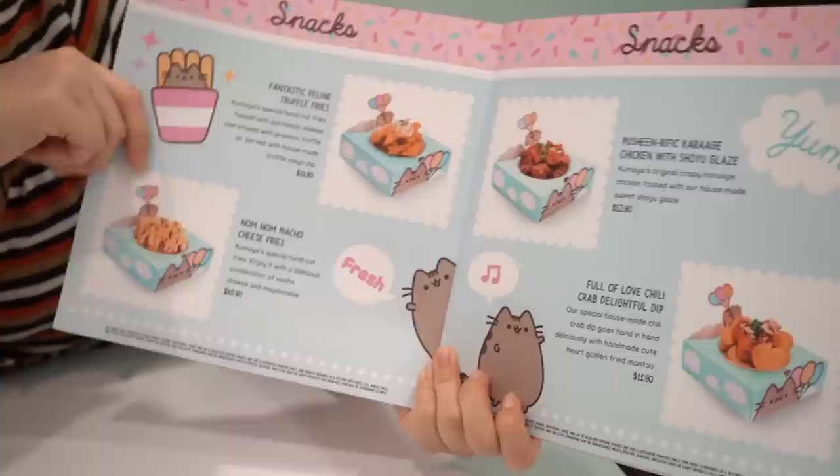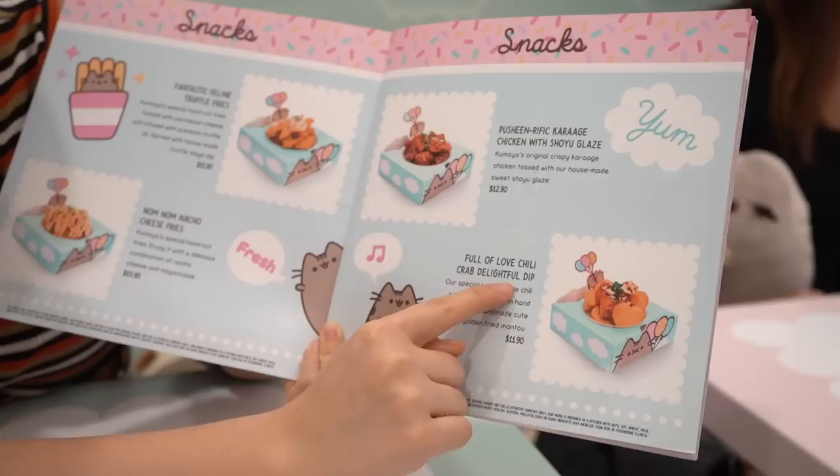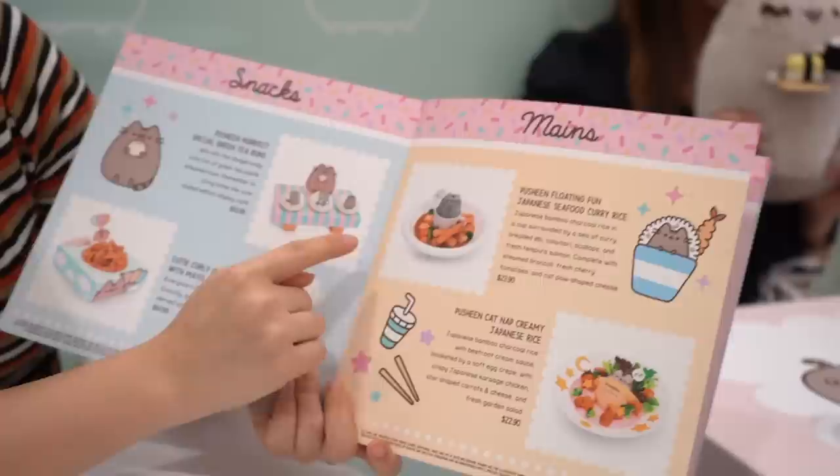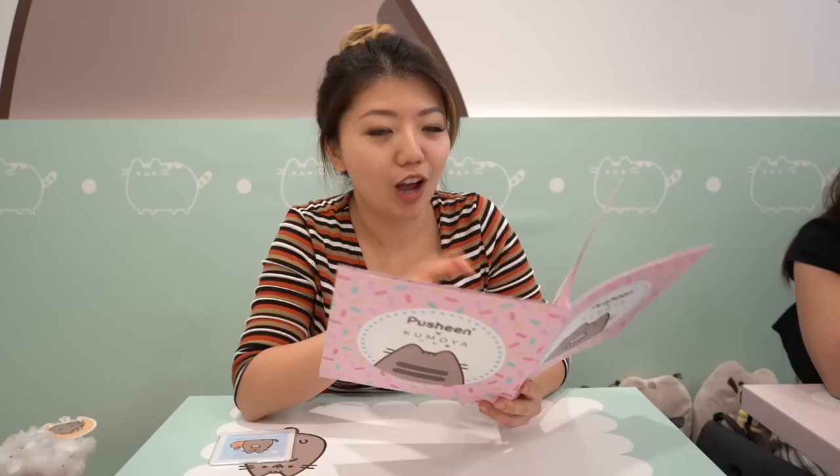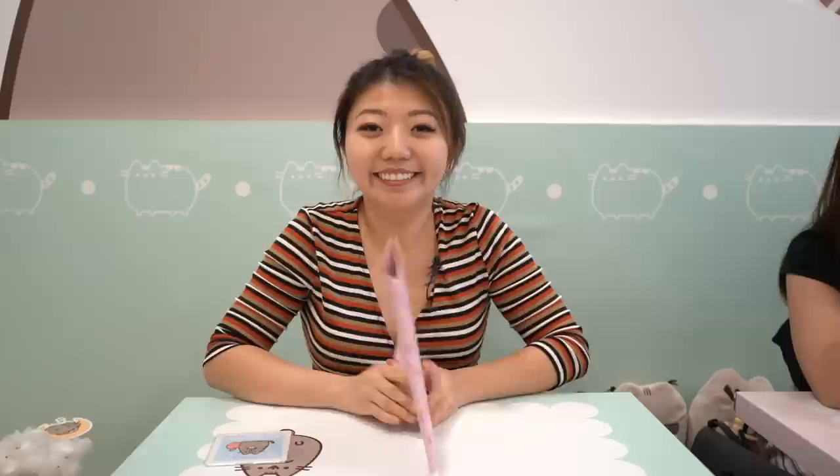Looking at the menu: some appetizers, we have some fries, we have some purage, and over here we have crab delightful dip — that sounds so cool. On the next page we have more snacks. Over here we get into the main course and we got some seafood curry rice. There's a Pusheen cat napping over an egg blanket. Oh my god, this is so dreamy. I don't want to show you everything because I already ordered something from the desserts menu and they are coming.